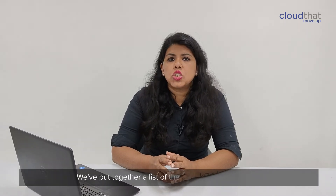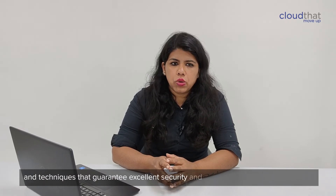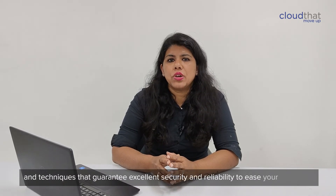We have put together a list of the top cloud security tools and techniques that guarantee excellent security and fidelity to address your concerns. Microsoft Sentinel —